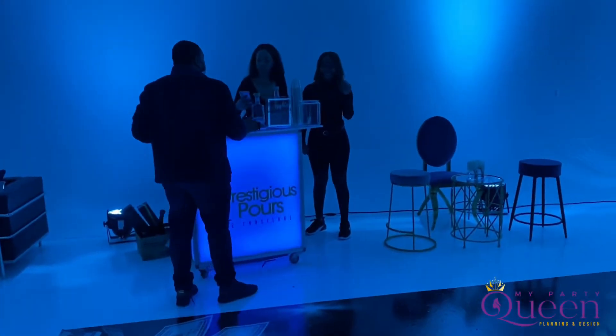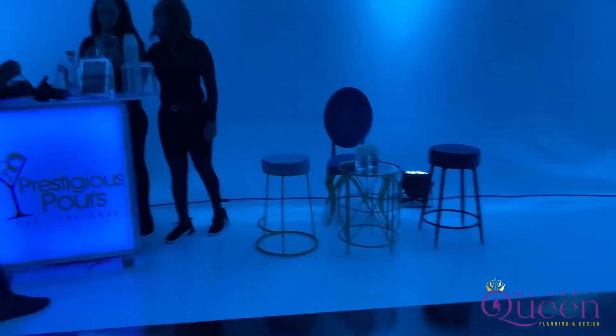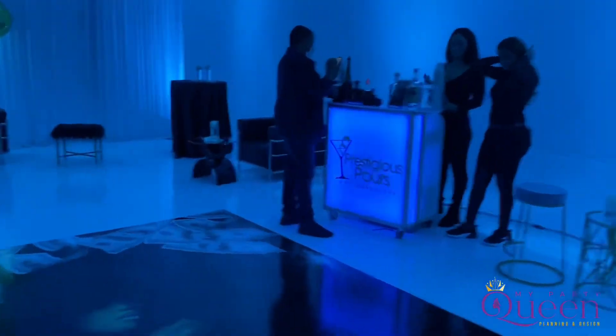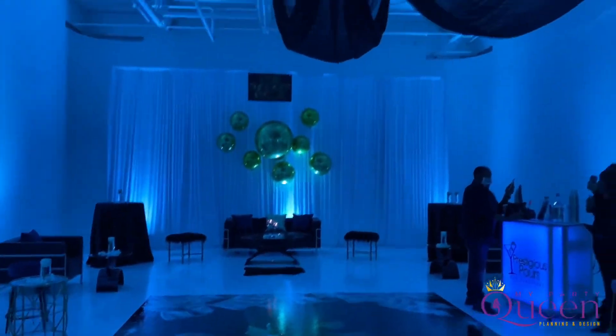We have Prestigious Cores in the building — the best mobile bartenders ever. And Cylind Drapery.